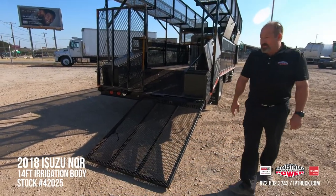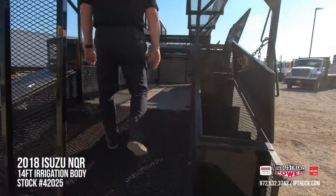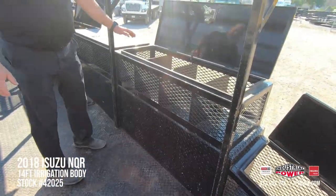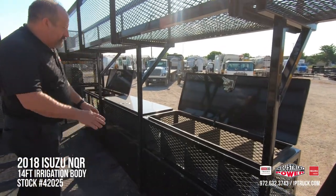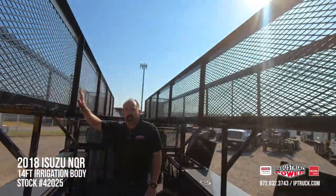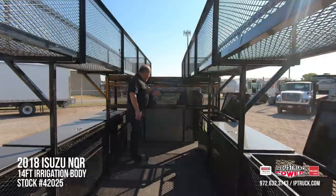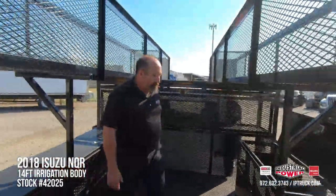It does have split fold-down five-foot ramps on the back, so you can load mowers or any of your maintenance devices. It's got D-rings in the floor to hold those down, and you can open the boxes to put your PVC fittings, valves, or whatever you need. It's got three of those on either side, and the 24-foot-long 24-by-24 racks have doors on the back so you can slide your PVC in and out. It also has a front cage for shovels, rakes, and other tools you'd like to keep locked up.